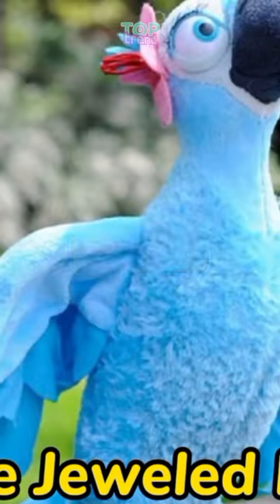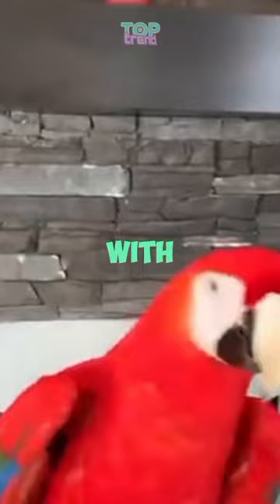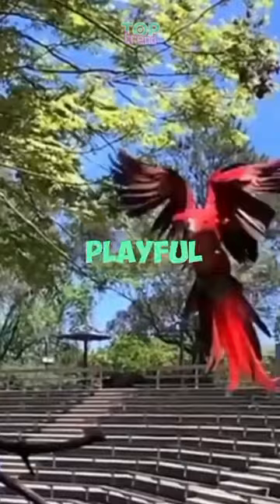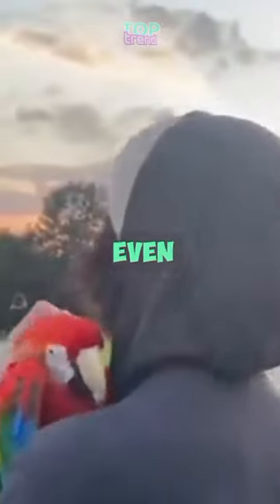The Jeweled Moe. This vibrant parrot boasts a rainbow of colors with blues, greens, yellows, and reds adorning its plumage. Its powerful beak and playful personality make it a true avian marvel.